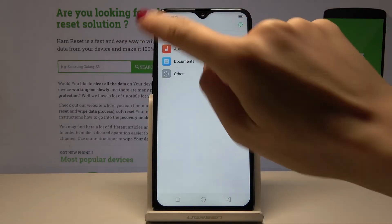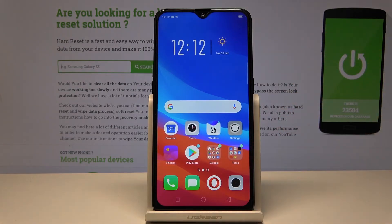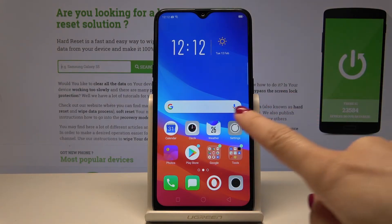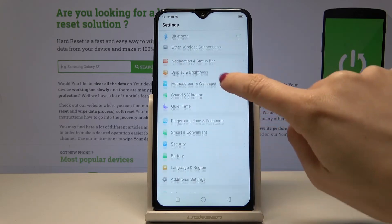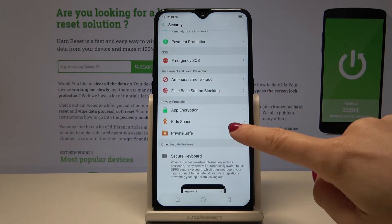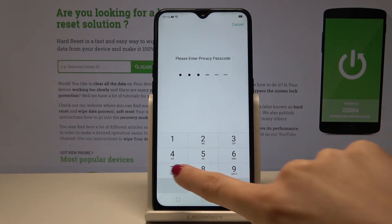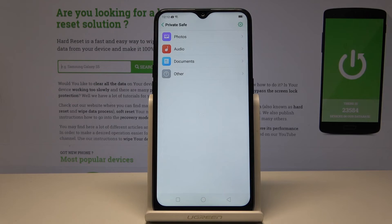Go back — there's also a possibility to open Private Space through the Settings if you would like to hide the shortcut. Open Settings, go to Security one more time, tap on Private Space, enter your code, and you are in.